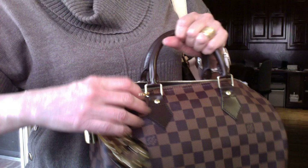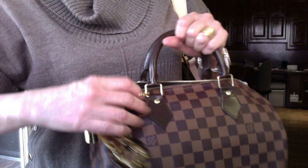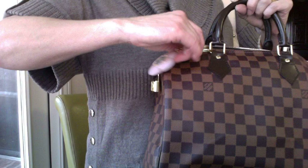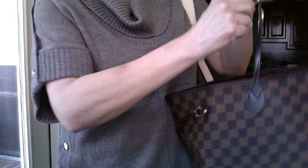And then finally on the Speedy. The Fleur de Toile — normally I keep it on my Speedy 30. It's a beauty of a charm and it looks good on everything.